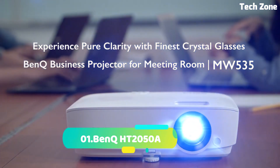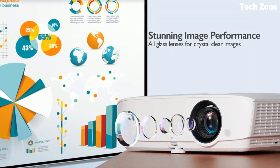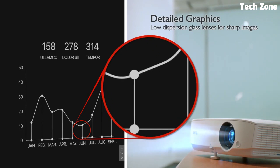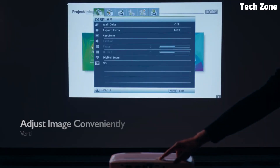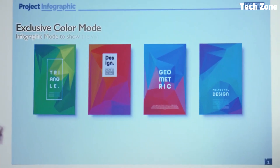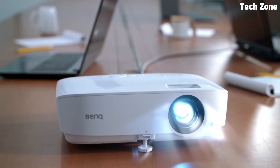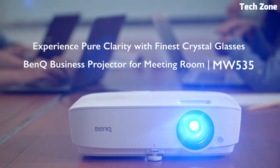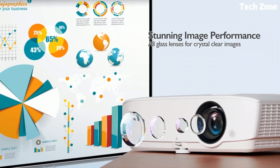Number 1: BenQ HT2050A. The BenQ HT2050A is a high-quality home theater projector that delivers immersive and cinematic experiences. It features full HD 1080p resolution with Rec. 709 color accuracy, ensuring stunningly detailed and lifelike visuals with accurate colors. The projector boasts a high brightness of 2,200 ANSI lumens, providing vibrant and well-defined images even in moderately lit rooms. Its high contrast ratio further enhances image quality with deeper blacks and brighter whites. The projector includes vertical lens shift and 1.3x zoom for flexible installation and easy adjustment. It features a low input lag, making it suitable for gaming enthusiasts who prioritize responsiveness. It also includes a built-in 10-watt speaker and supports external audio systems for immersive audio playback.